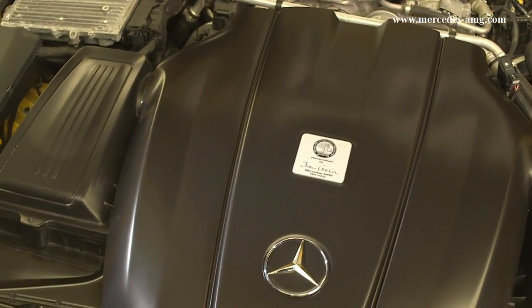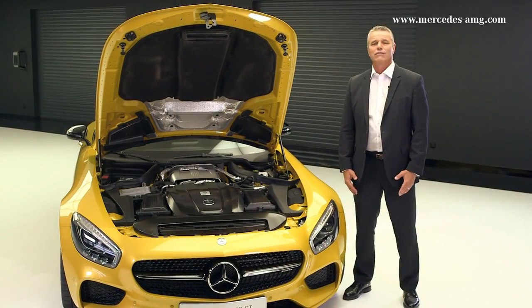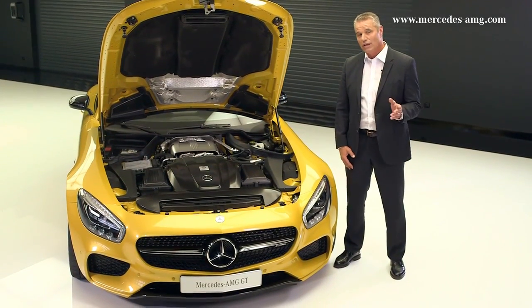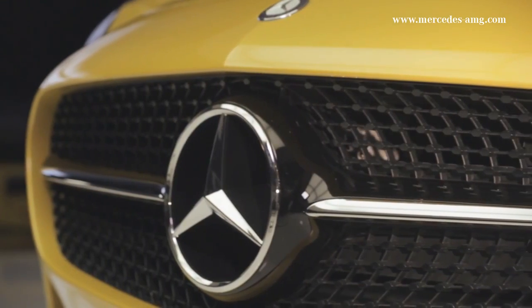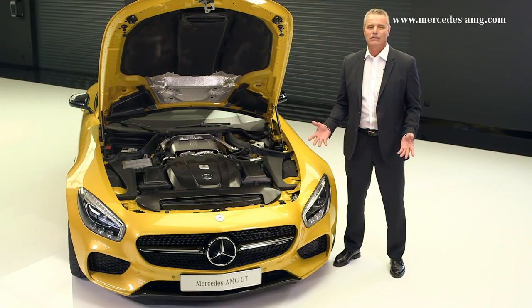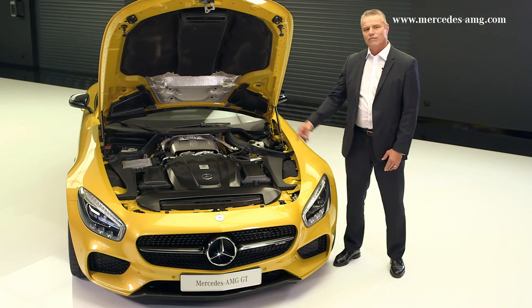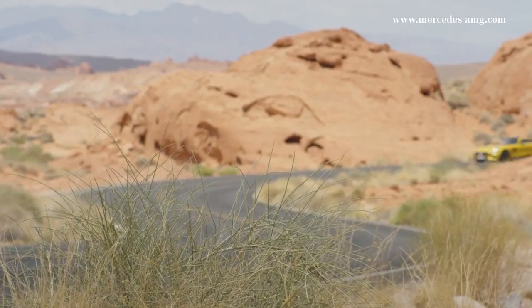Or, in the case of the Mercedes-AMG GTS, 375 kilowatts or 510 horsepower at 650 Nm. The sports car can accelerate from 0 to 100 km/h in just 4 seconds, or even 3.8 seconds in the case of the Mercedes-AMG GTS. Amazing acceleration and output, high torque, superior power development and performance on a racing level. The newest member of the Blue Direct engine family is always ultra-efficient.